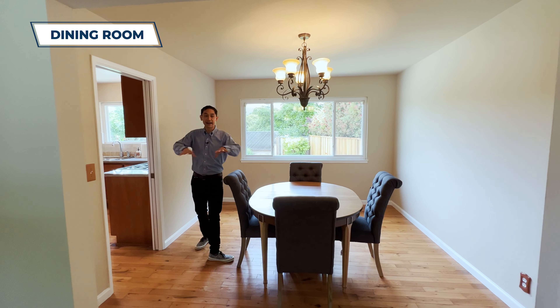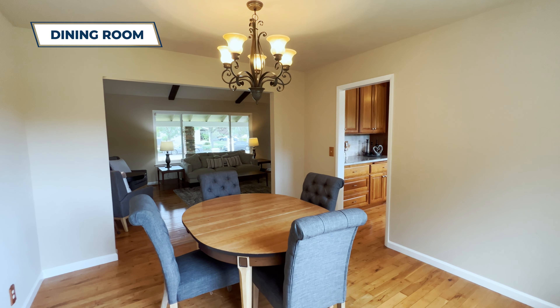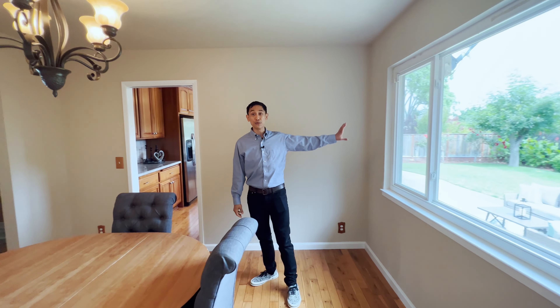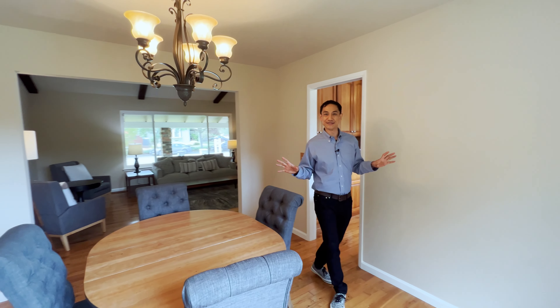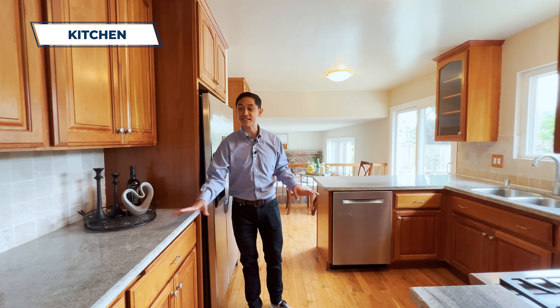Over here we've got the dining room area. I like that the dining room has its own space but it's still kind of an open floor plan — it's connected to the kitchen and open to the living space. You've got a big window for natural light. How awesome is that!